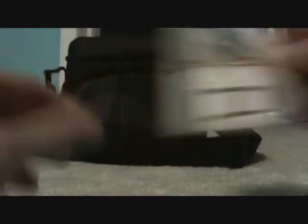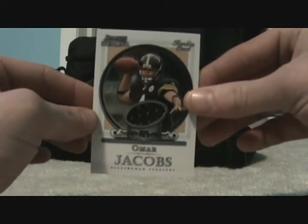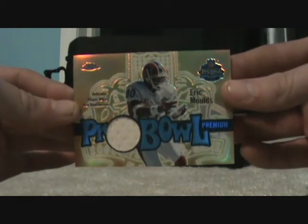Fred Taylor jersey, Omar Jacobs rookie jersey, Edrin James jersey card, and an Eric Moulds Pro Bowl jersey card.